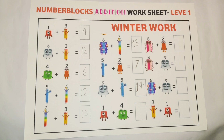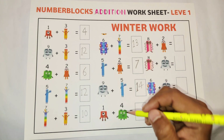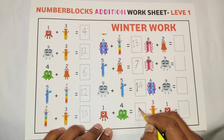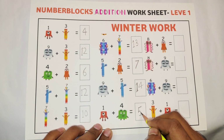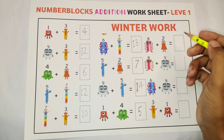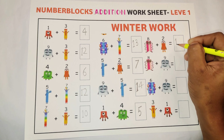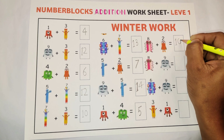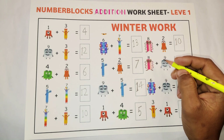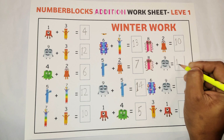Our next addition, this is very easy: one plus four is equal to five — five fingers on one hand. Next: eight plus two is equal to ten. We have ten fingers on both hands.